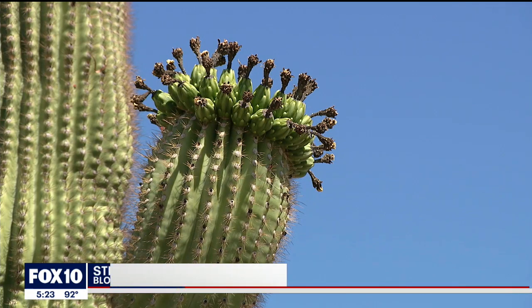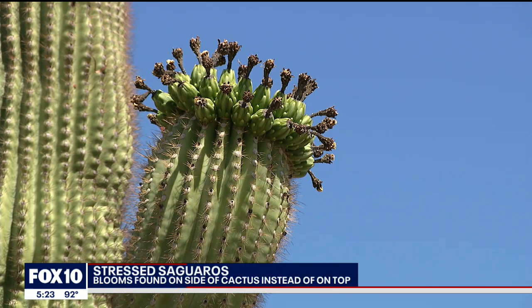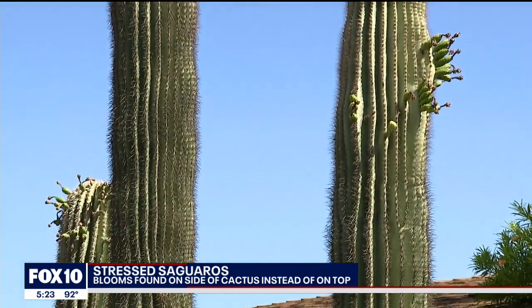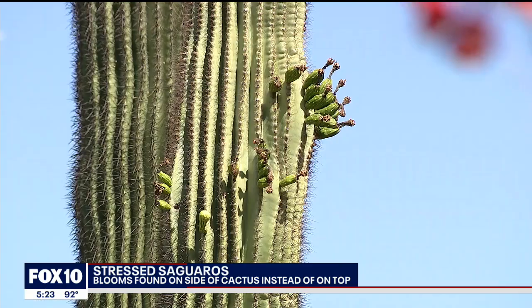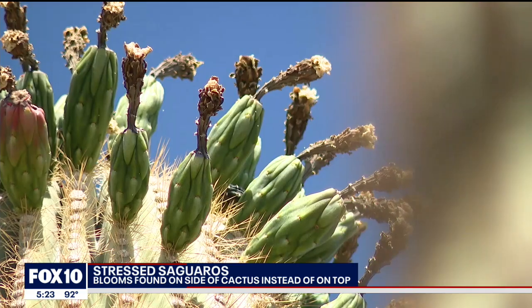Usually when the flowers bloom on a saguaro, it's at the top of the saguaro. But what's unusual now and what's been happening lately is that the blooming of those flowers is starting to go down the stem. This is what a normal saguaro looks like when it blooms, but across southern Arizona and parts of the valley, this is what has been seen — flowers blooming down the stem. Saguaro flowers, which usually occur as a crown, a cluster of flowers at the top of the saguaro stems, are occurring lower down on the stem as well.